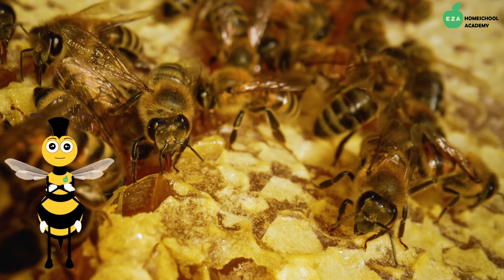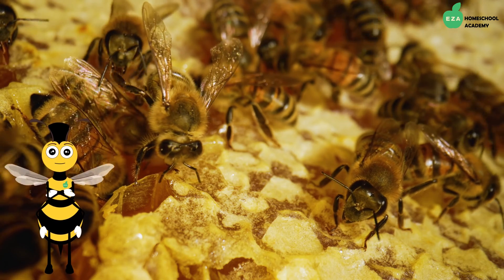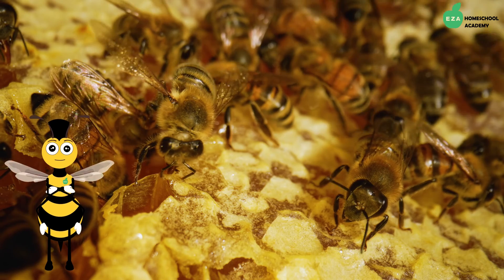Once this is done, they will seal the honeycomb over, almost like putting a lid on a jar.